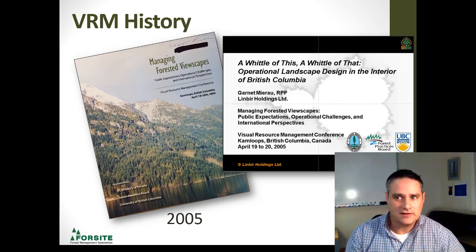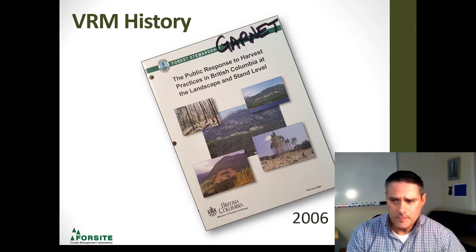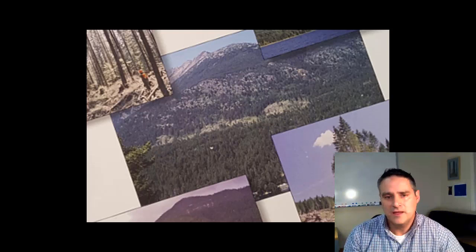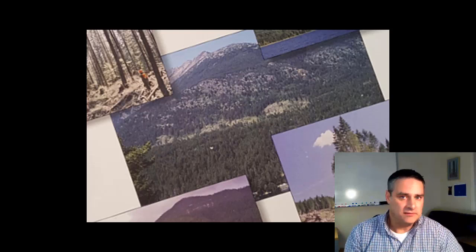In 2006, another publication came out on the public's response to landscape-level issues. I want to draw your attention to the center picture on the cover. Back when I was working at Ainsworth, we were brought up before the Forest Practice Board for a special investigation for meeting partial retention visual quality objectives. That photo in the middle represents our work with Ainsworth and the whole Woodlands group.